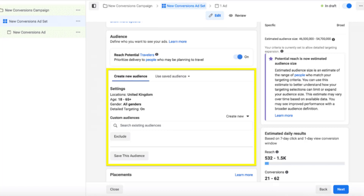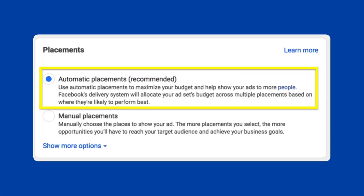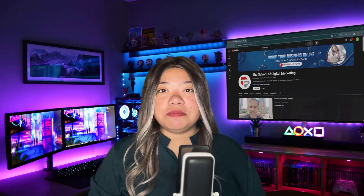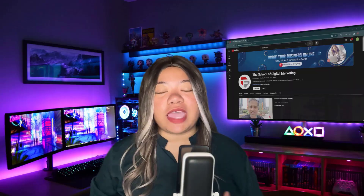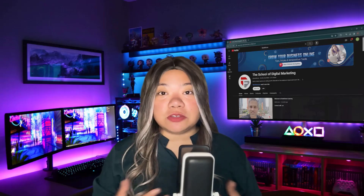Decide on your ad placement. Choose between automatic or manual placements. Automatic placements let Facebook's delivery system divide your budget across multiple placements, placing your ads where they're likely to perform best. Manual placements mean you choose where to show your ad. Facebook recommends using automatic placements. If you choose manual placements, keep in mind that you won't be able to advertise on Marketplace alone — every Facebook ad campaign must include feed.